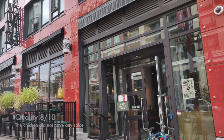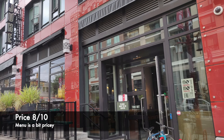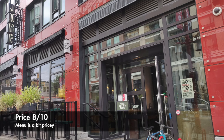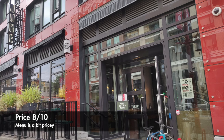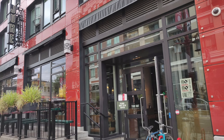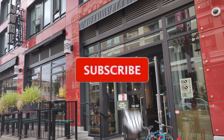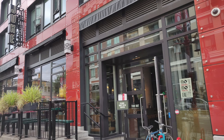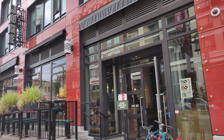As for the price, the menu is a little on the pricey side — for 10 chicken strips we paid close to $30 — so I'd rate that 8 out of 10. If you liked this video, please don't forget to subscribe to our channel, like this video, and share it with your friends and family so we can bring you more reviews in the future. Thank you very much and see you guys in the next video.